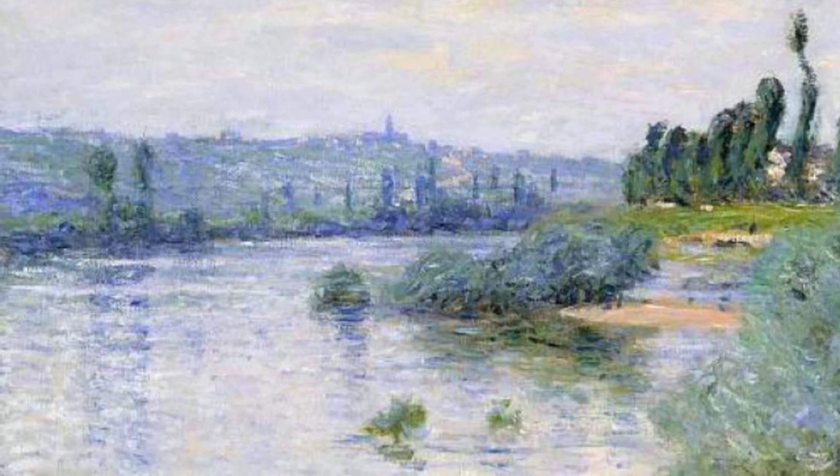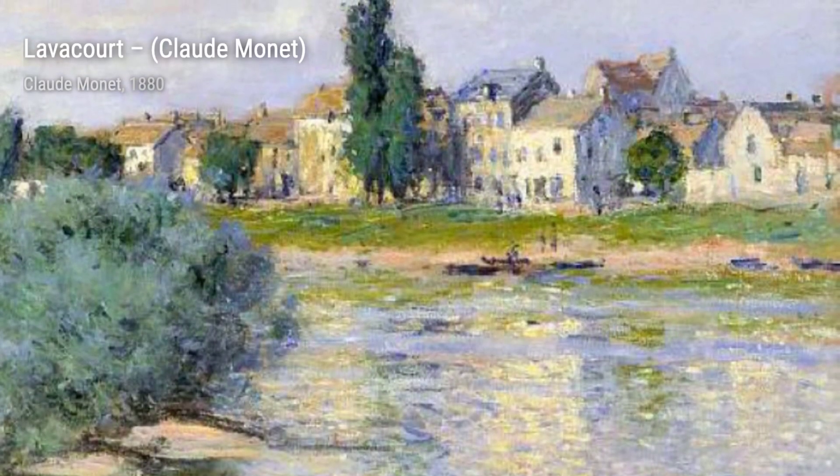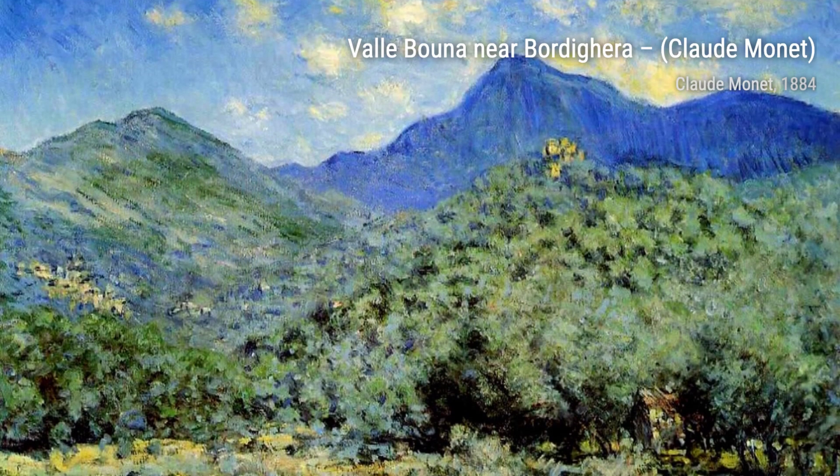Lastly, we have La Rue de Valle at Honfleur. Monet's attention to detail and his ability to capture the textures of the buildings and the play of light and shadow make this painting a true gem, showcasing the beauty of Honfleur.